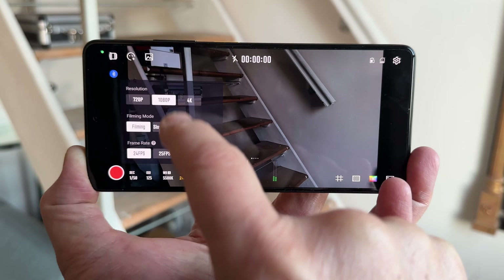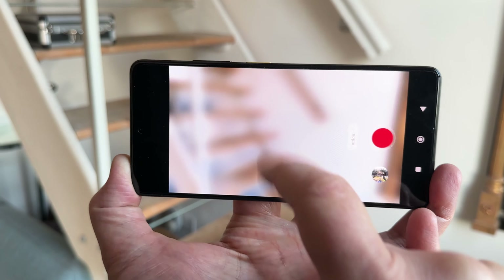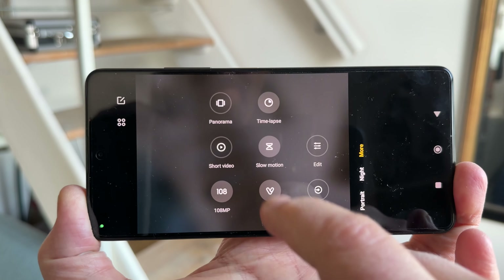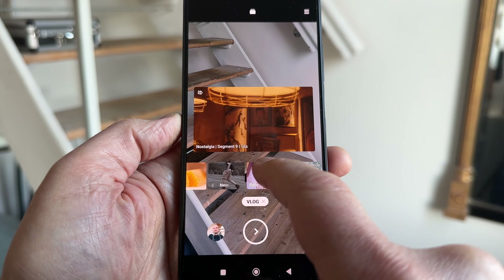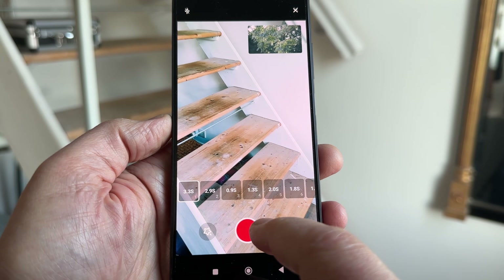There is a slow motion mode which allows you to shoot 960 frames per second at 720p resolution. There's also a vlog mode, which allows you to choose a template, shoot a bunch of shots, and then the X5 Pro edits them all together for you. There's also optical stabilisation as well as digital stabilisation.